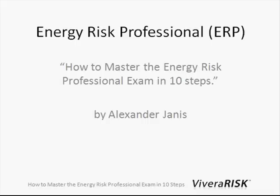Hello and welcome to this presentation about the Energy Risk Professional degree. My name is Alexander Janis and I want to show you how I mastered the Energy Risk Professional exam in ten steps.